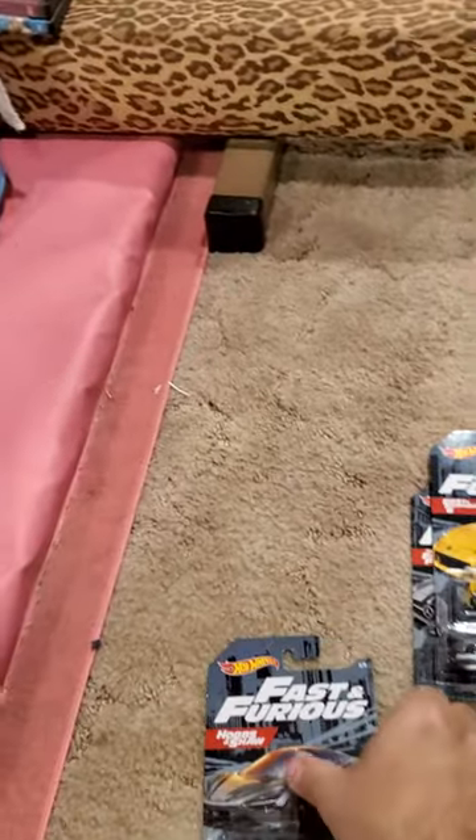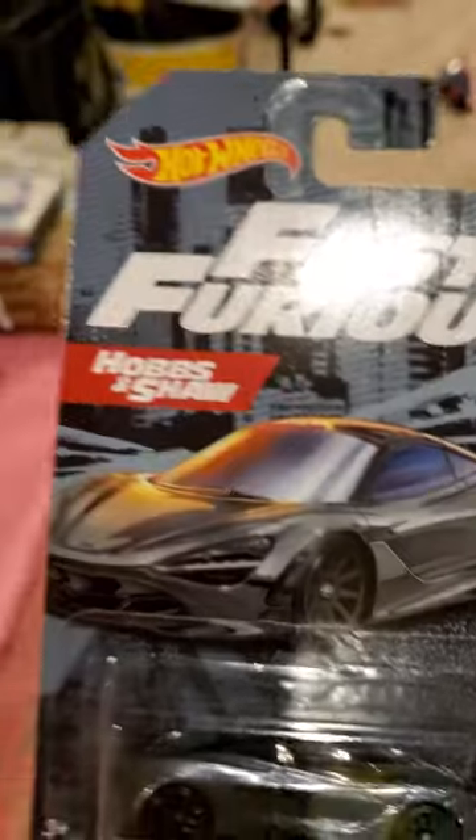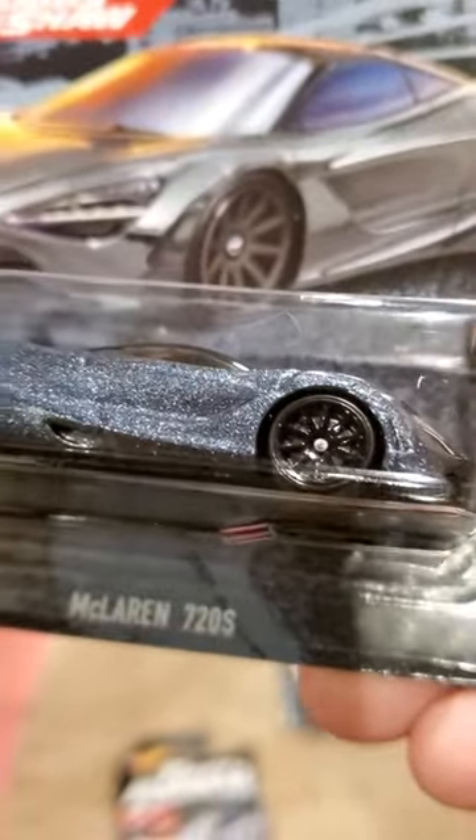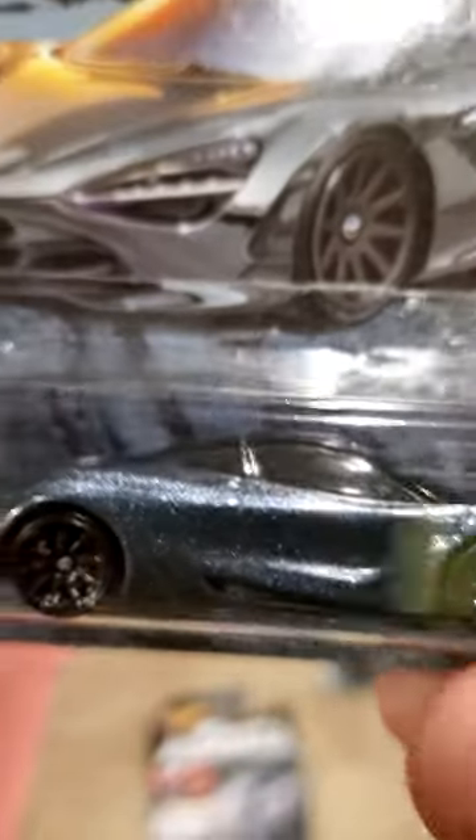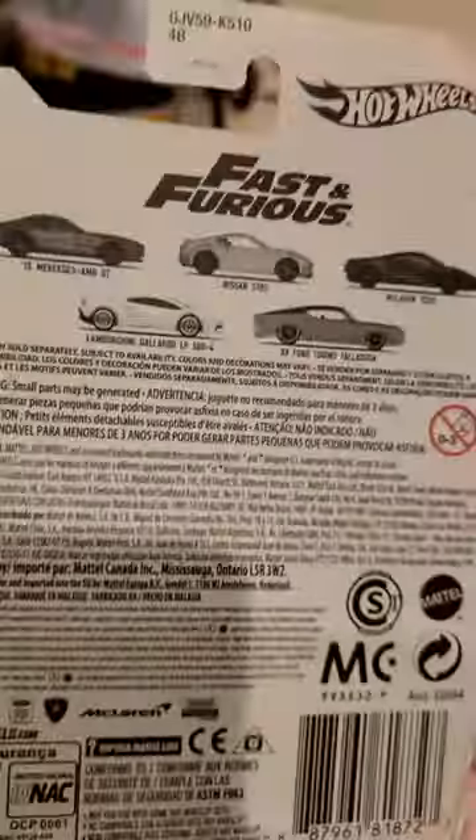Card number 3 here, from Hobbs and Shaw. A McLaren 720S. Sparkly. It's shiny. Okay, I'm not going to break out into a song for a while.